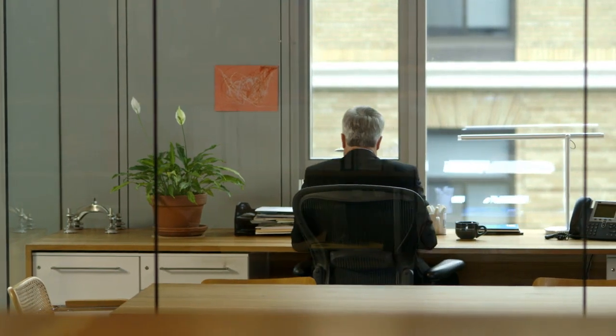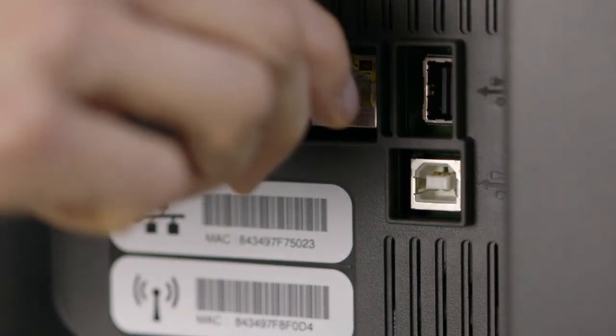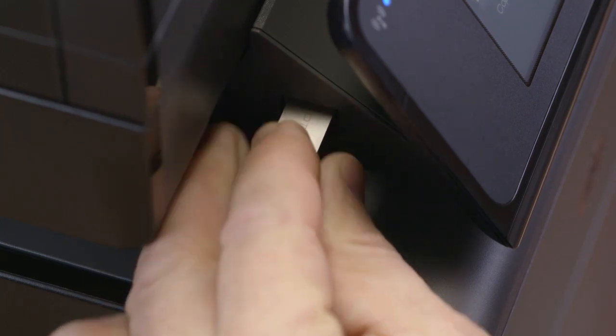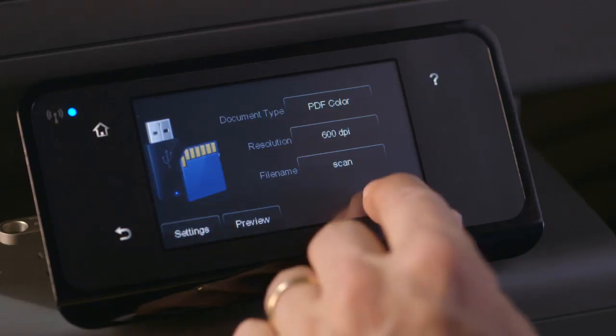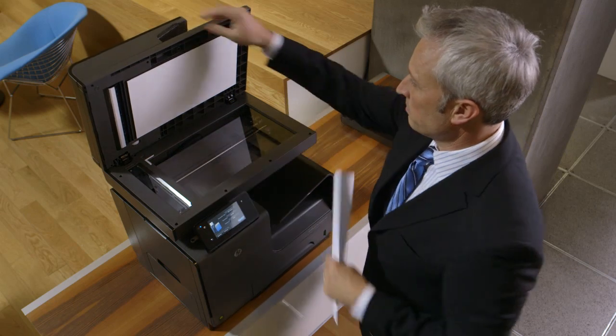Network printing and scanning have also never been simpler. We can quickly connect and share either wirelessly or via our Ethernet network. I can even print or scan from a flash drive via the MFP's USB port, speeding conversion of case materials from paper to digital for handy reference in court. And the legal-sized glass is a great time-saver when scanning court documents.